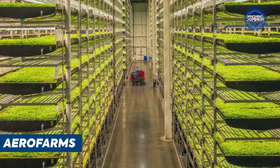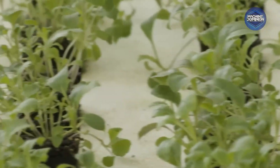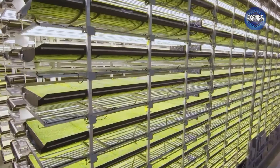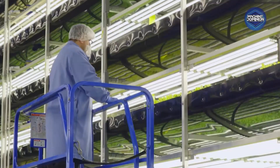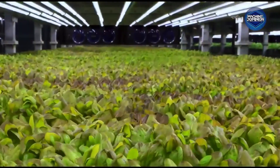Roots dangle in the air, misted gently with nutrient-rich vapor. No soil, no trays, no mess. This is AeroFarms, the master of aeroponic vertical farming. Plants sit on cloth beds, bathed in light recipes tailored for flavor and growth.